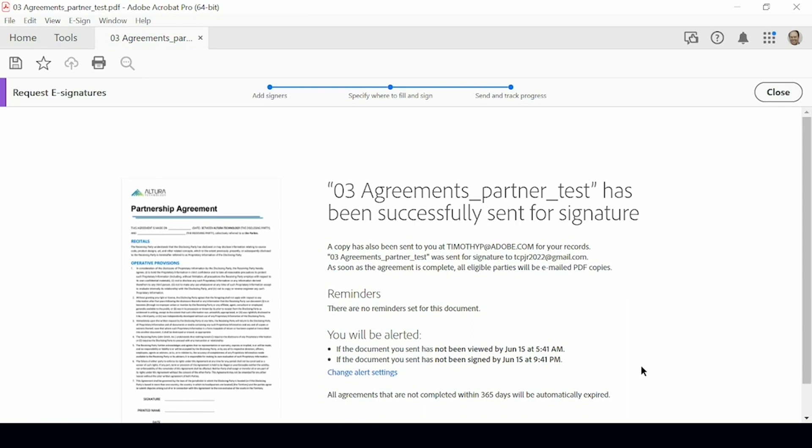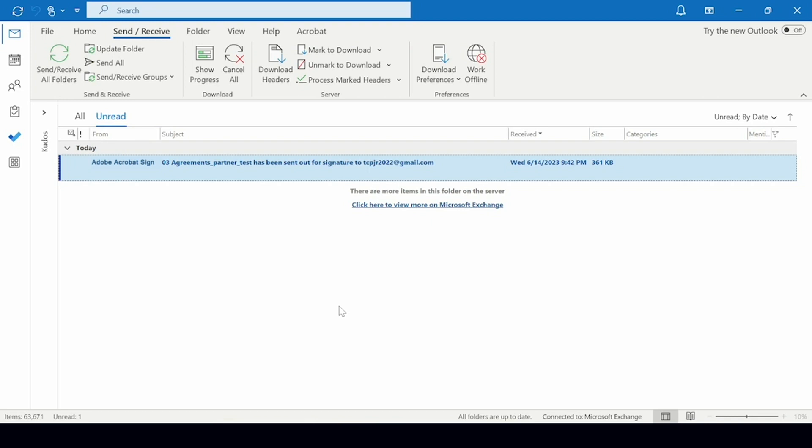Let's go back to the Altura sender to see what the rest of the process looks like. Back at Altura, I've sent the document out and I can see in Acrobat that it has been successfully sent out for signature. In Outlook, I can see the system has sent me an email to let me know it's been sent out. As soon as the signatory has signed it through Adobe Sign, I'll get a similar email confirming that the signature has been applied. At that point, I'm done — I've got my signature, I can save the document to wherever I want and share it with whomever I need to. I've been able to take a business process, streamline it, and get on to doing business rather than shuffling documents around.